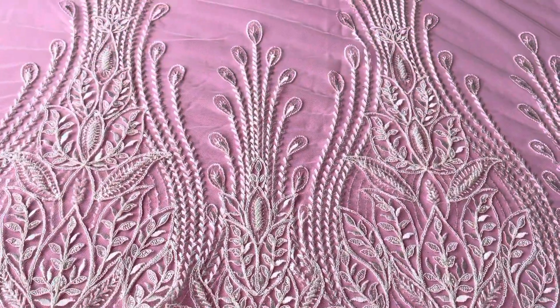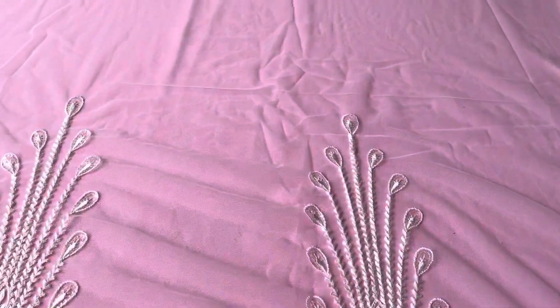Good afternoon from Bridal Fabrics. This is a gorgeous tulle that's been embroidered just on one side — we call it North.